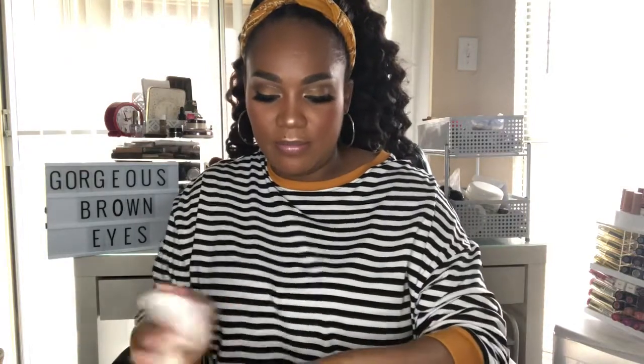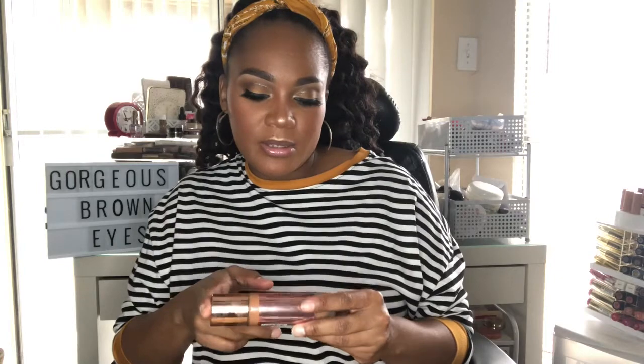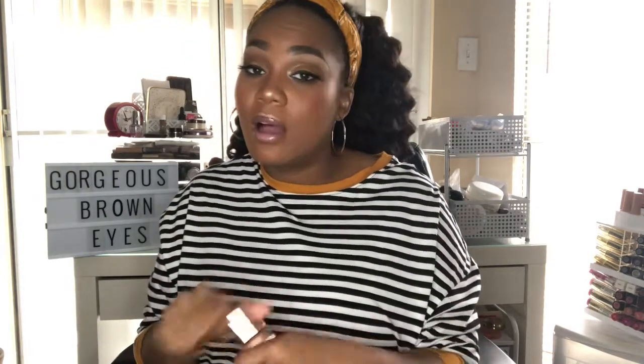Moving on — I'm talking about the Makeup Revolution Conceal and Define Full Coverage Foundation. This product has changed my life as far as drugstore goes. Not a lot of people talked about it, but this is like a holy grail for me. It's full coverage, blends out smoothly, and looks so pretty on the skin. I get a lot of compliments on it. It's matte and I'm in the color F13.